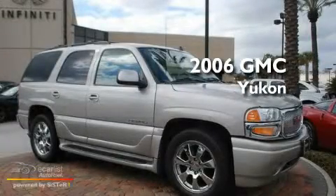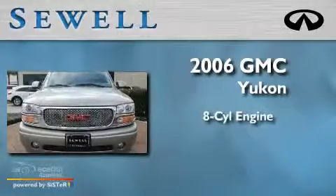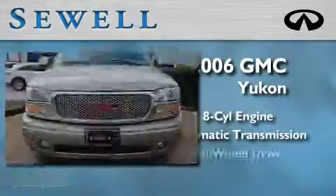This is a 2006 GMC Yukon. It has an 8-cylinder engine, an automatic transmission, and all-wheel drive.